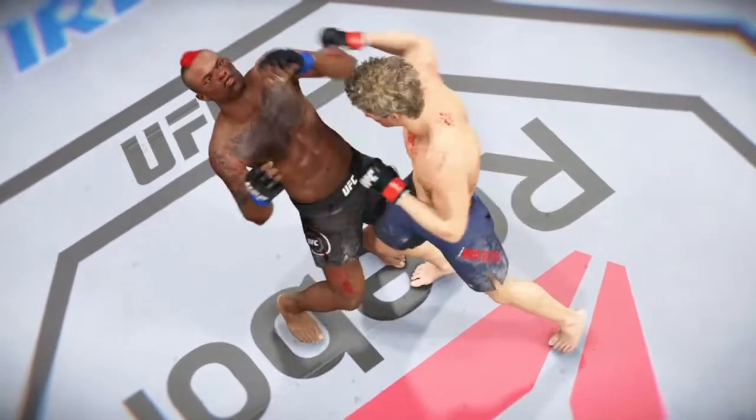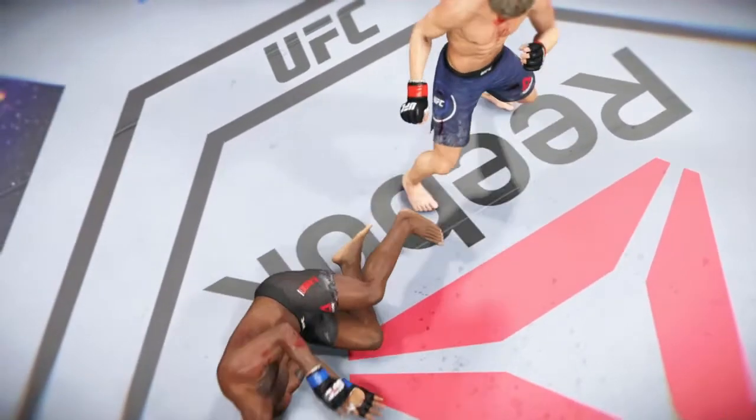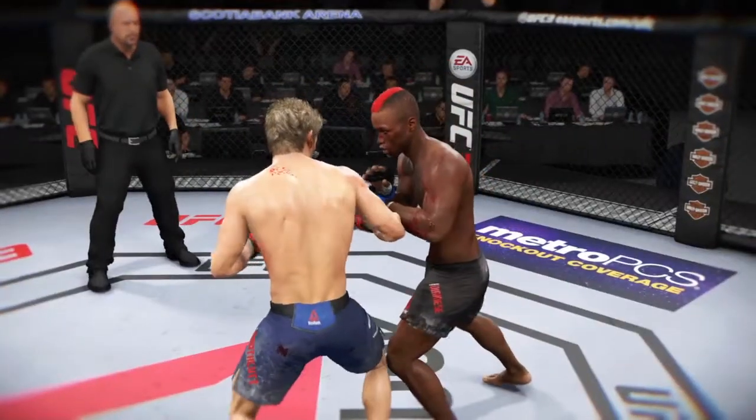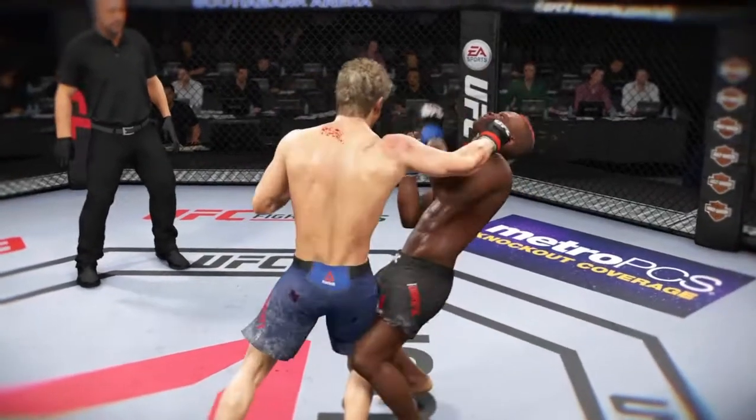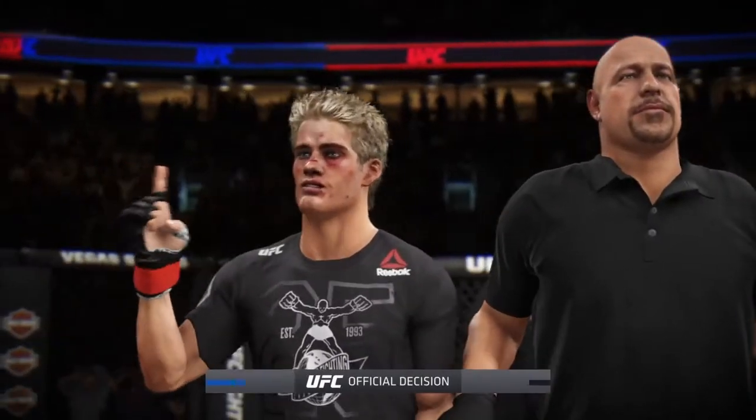Just when his opponent maybe was trying to turn the page to the next round, he gets caught with that huge shot, goes down, and the referee wisely jumps in to stop the fight. We now go inside the Octagon where Bruce Buffer has the official decision.